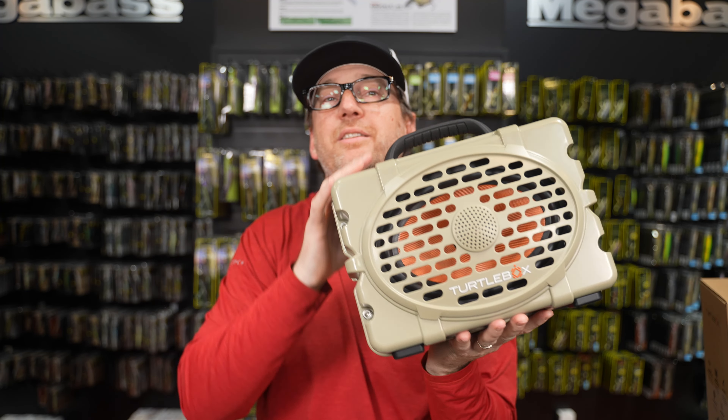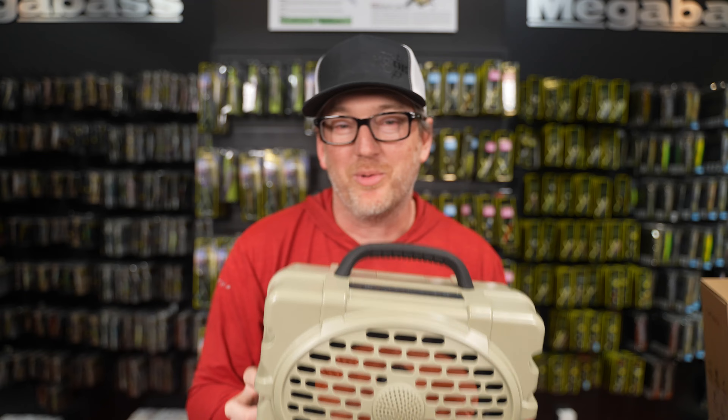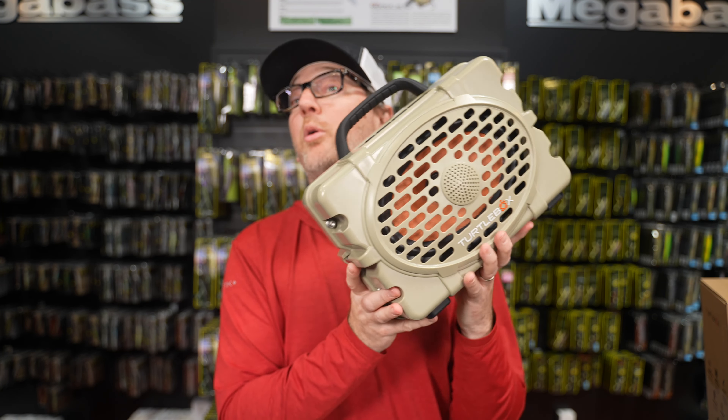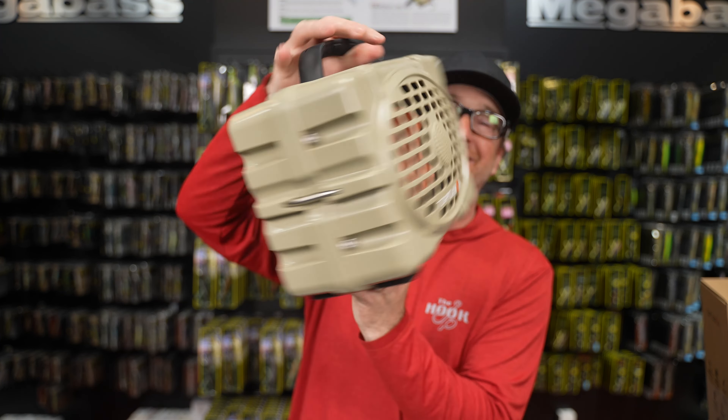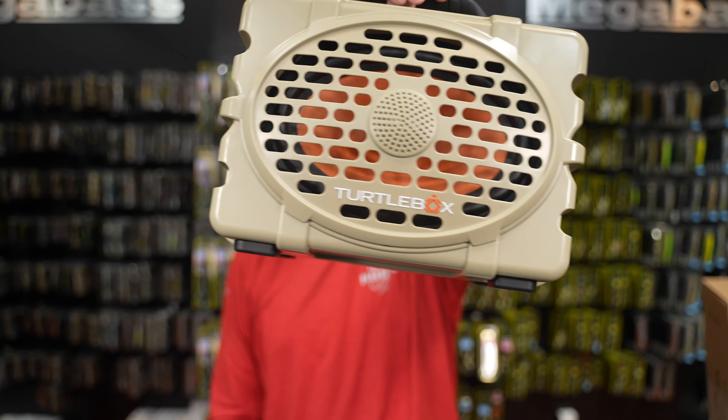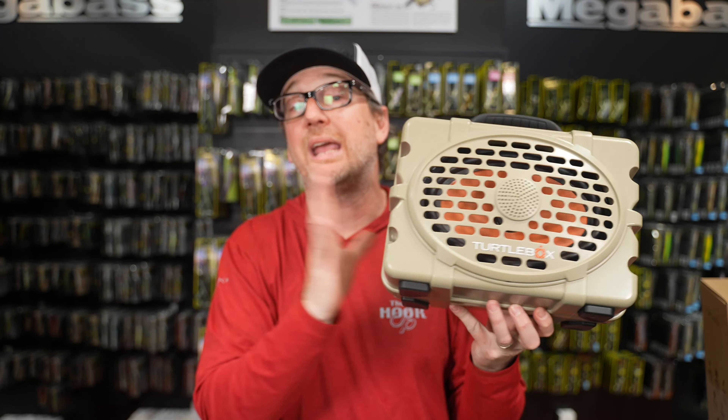If you guys are fishing out of a boat with no radio and you like to rock out while you're in your boat — I like listening to music while fishing, I usually have my AirPods in, but when I'm by myself I don't want AirPods, I want nothing but Megadeth and I want the whole lake to hear me. This is the TurtleBox Gen 2 portable speaker. It's waterproof, crush-proof, super rugged — it floats, you can drive over it. Basically an indestructible speaker specifically designed for the outdoors. We have them in the store playing now — you can turn it up to full volume and there's zero distortion.